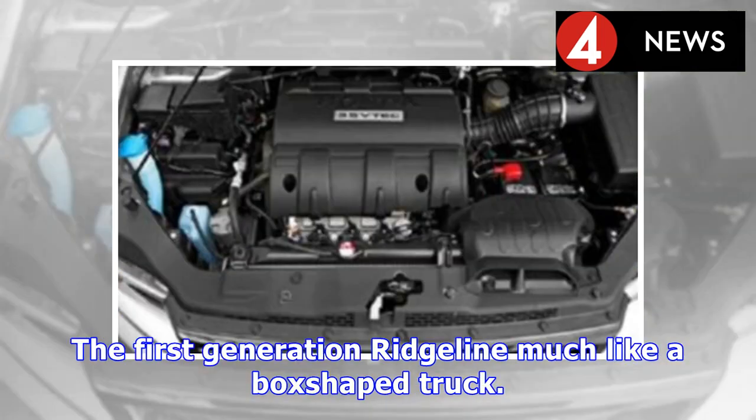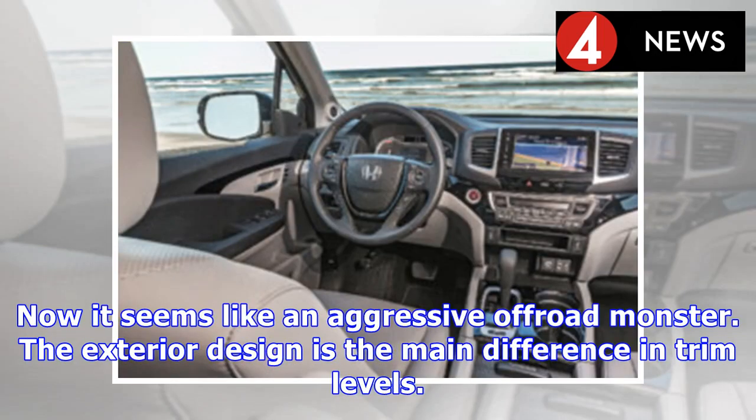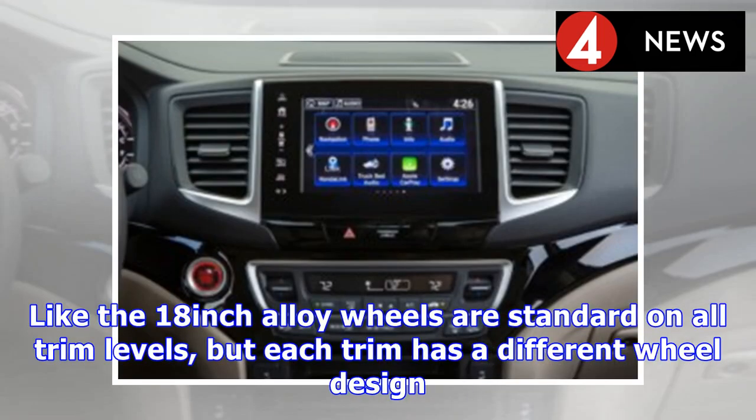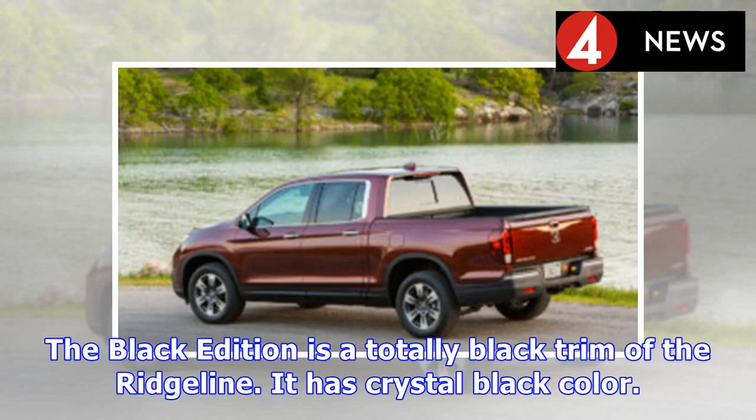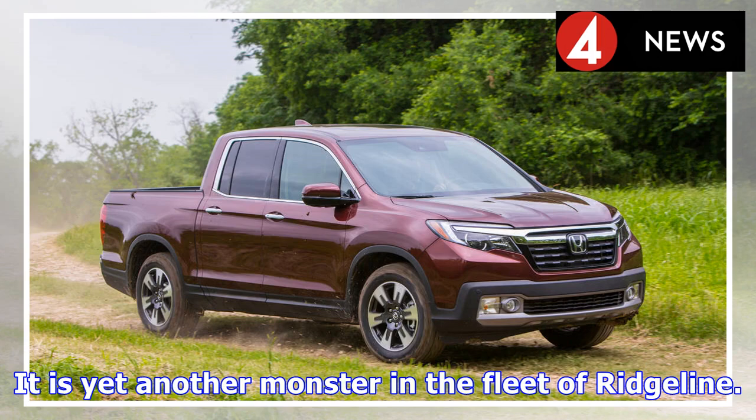The first-generation Ridgeline looked much like a box-shaped truck, but for the present-day generation Honda has improved its appearance — now it looks like an aggressive off-road monster. The exterior design is the main difference between trim levels. The 18-inch alloy wheels are standard on all trims, but each trim has a different wheel design. The Black Edition is a totally black trim of the Ridgeline, featuring a crystal black color and black painted alloy wheels — yet another monster in the Ridgeline fleet.